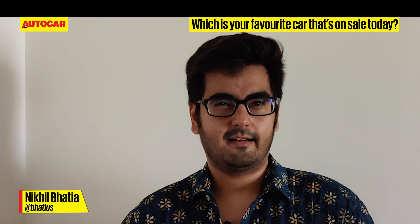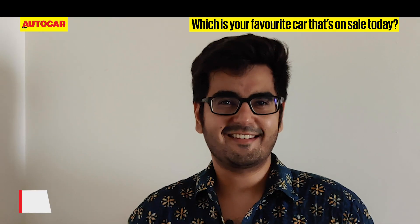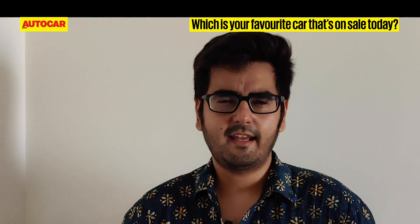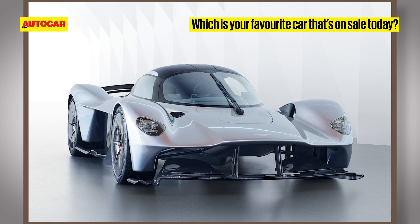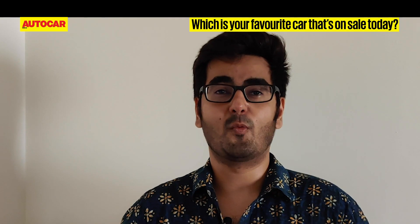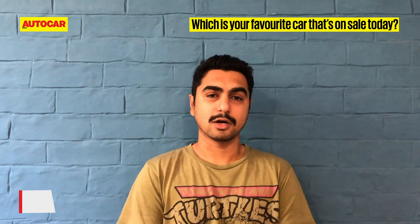I'm going to cheat a bit on this answer — it's not on sale as yet, but it's something I'd really desperately wait for. It's the Aston Martin Valkyrie. Here are the specs of interest: a 6.5-litre V12, naturally aspirated, 1,000 horsepower, an 11,000 rpm redline, and just 1,000 kg. It cannot get better.